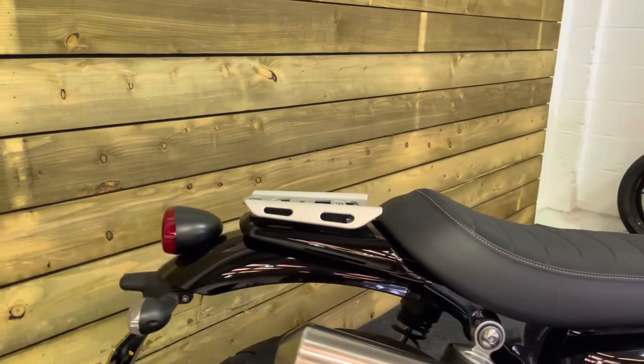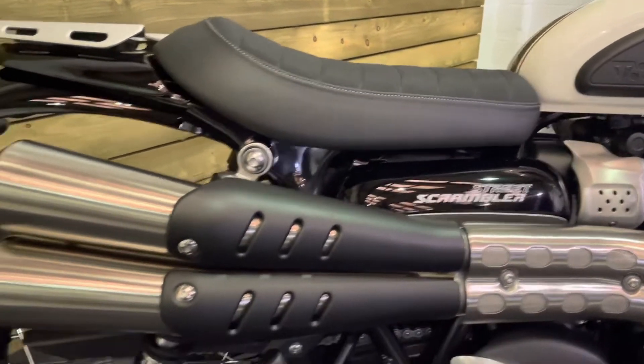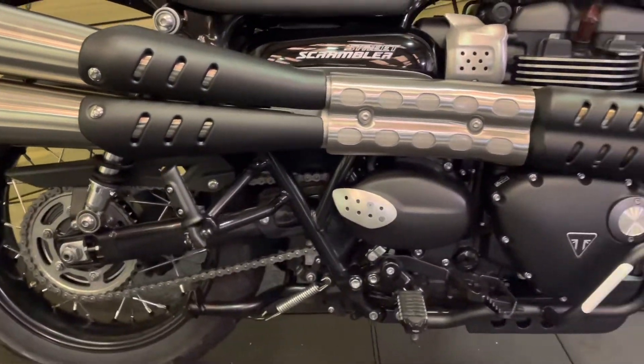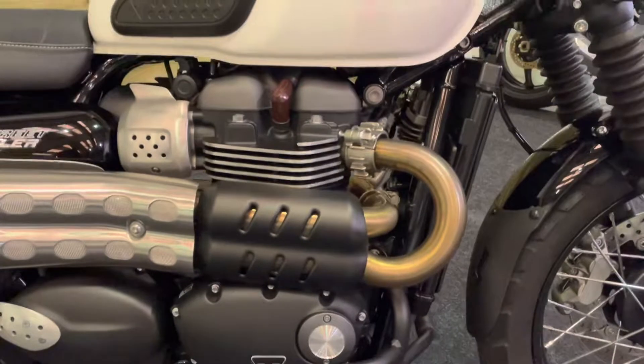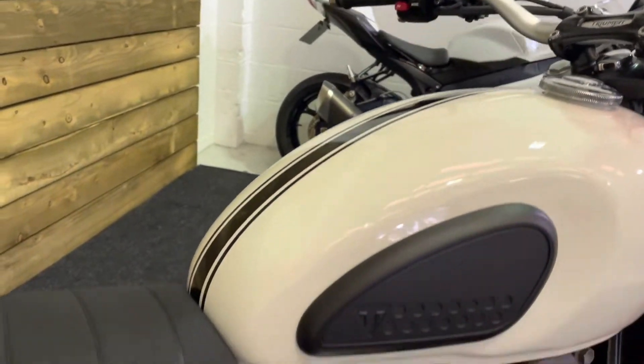There's a couple of accessories fitted. You've got the rack there. It's the standard exhaust and standard back end on the bike as well. We do have the centre stand and the engine bars there, as you can see. You've got the knee pads fitted.